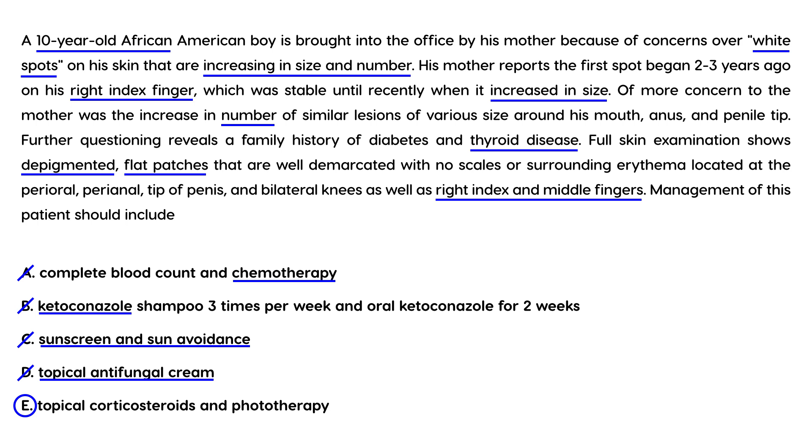Topical corticosteroids help blend in the depigmentation caused by vitiligo. Phototherapy or UV therapy is also commonly used to treat vitiligo.